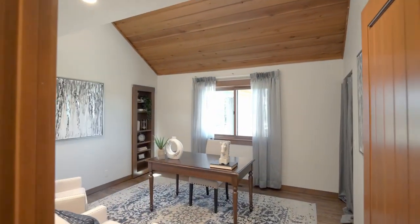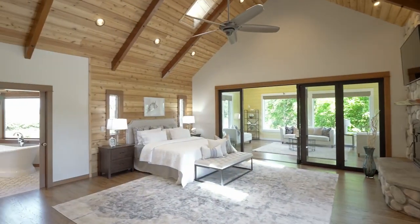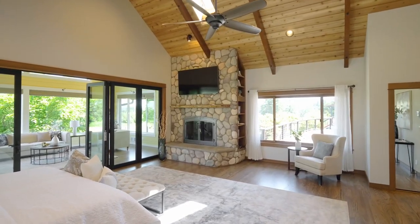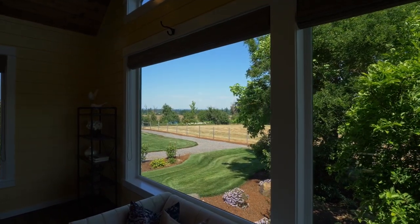A vaulted main-level office or bedroom has built-ins. The sumptuous primary suite is framed with beautiful millwork, skylights, and a cozy fireplace. Retractable doors open to the inviting solarium, perfect for taking in the views.